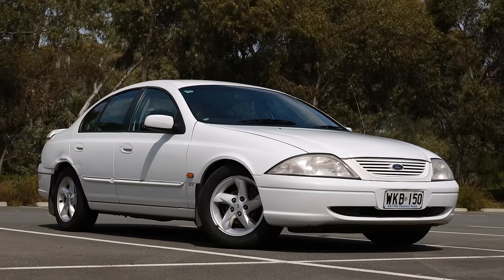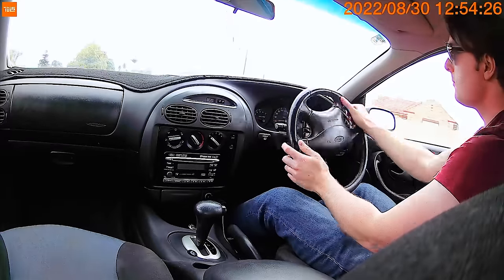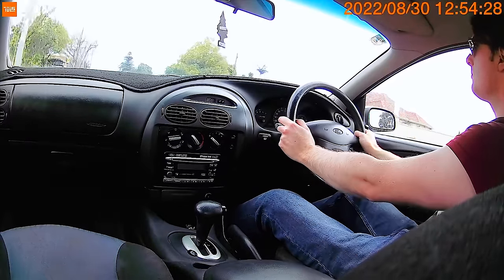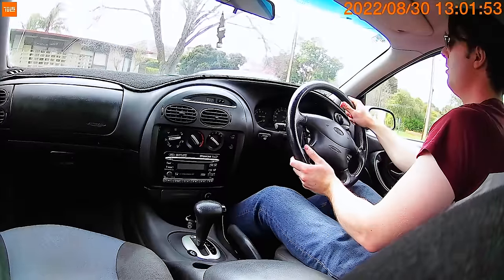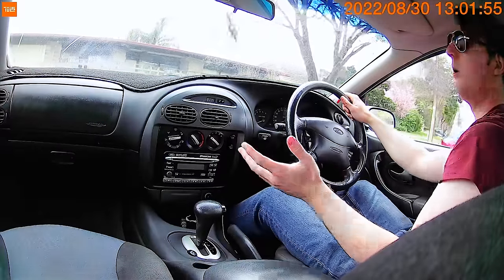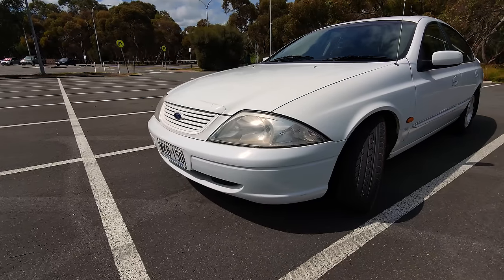I was hoping the car would simply start working again correctly — maybe being left with no fuel for years had clogged something up. And for a bit of time it did seem to be the case. But once warmed up, it started misfiring badly. When I was coming to a stop, the engine simply stalled. So we still had a mechanical problem.